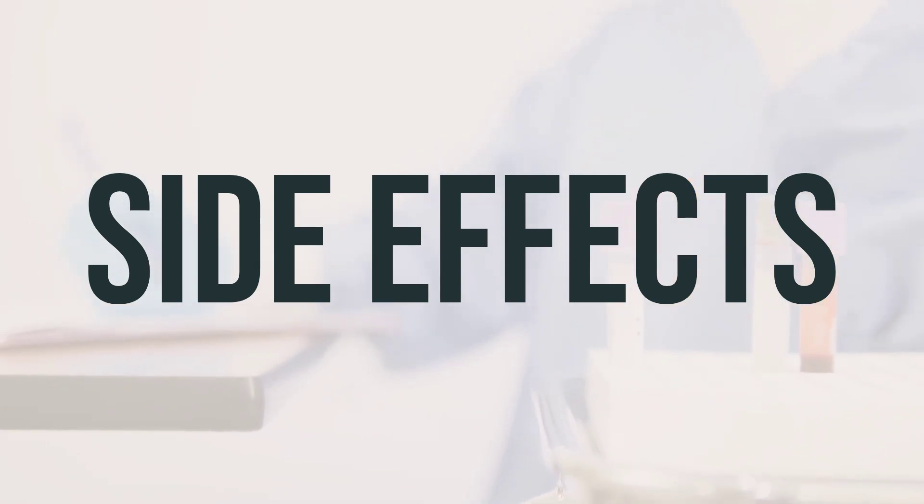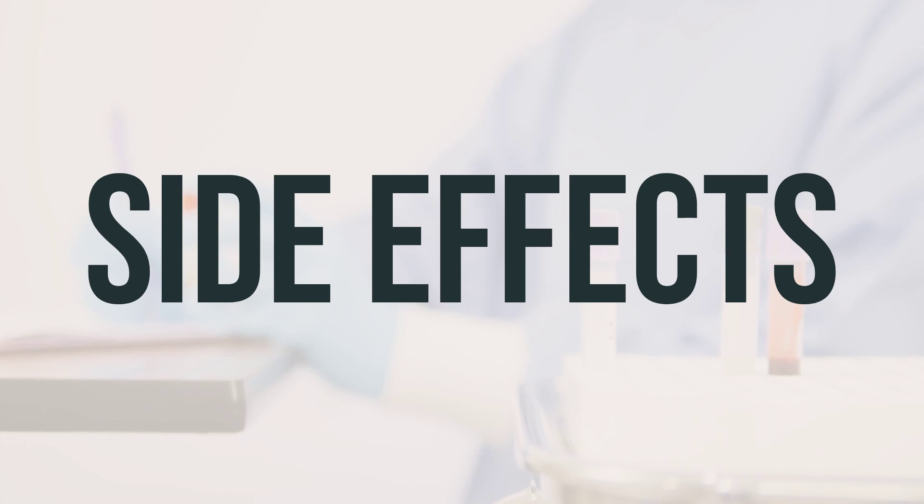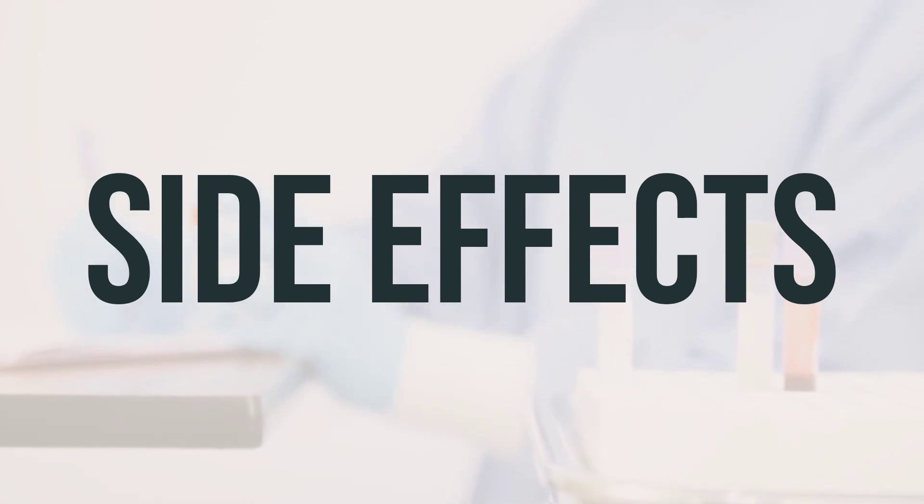Additional serious symptoms to report immediately include black or bloody stools, constipation, dizziness, fast heartbeat, severe stomach or abdominal pain, difficult or painful swallowing, severe vomiting, or vomit that looks like coffee grounds.